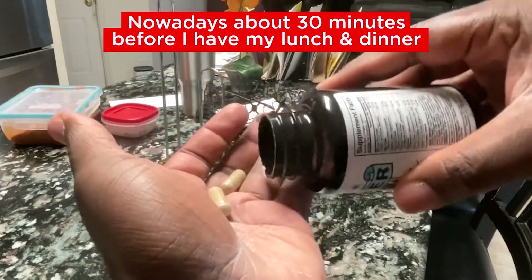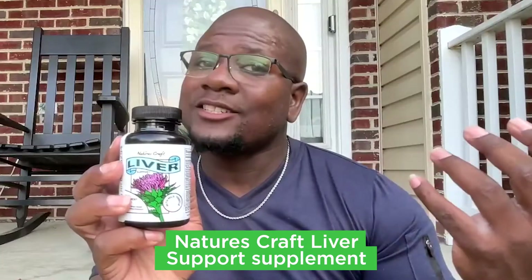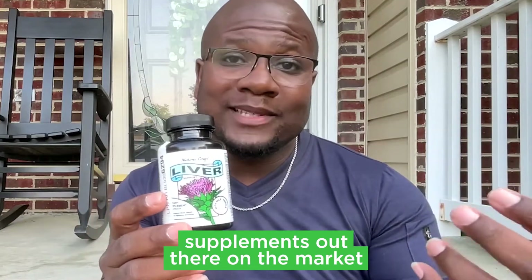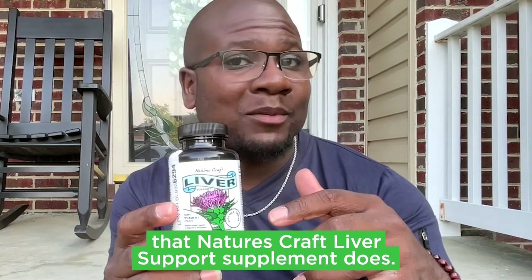Nowadays, about 30 minutes before I have my lunch and dinner, I take Nature's Craft Liver Support Supplement. Nature's Craft Liver Support Supplement is practically a magic potion in a pill. I haven't found that many supplements out there on the market that does everything that Nature's Craft Liver Support Supplement does.